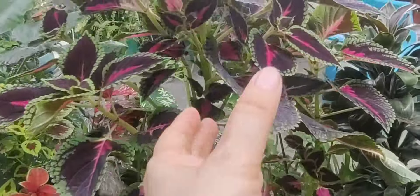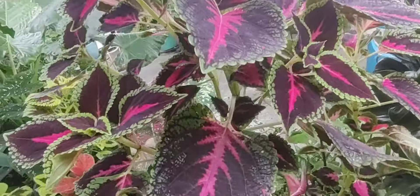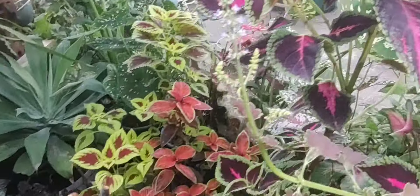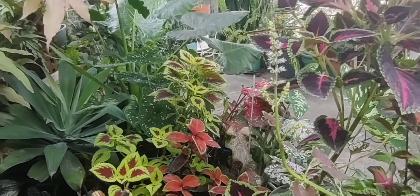Están preciosos, bien lindos. Miren esas hojas hermosas, bien coloridas. Me disculpan el ruido que hay, pero pues siempre hay bulla aquí en la calle.